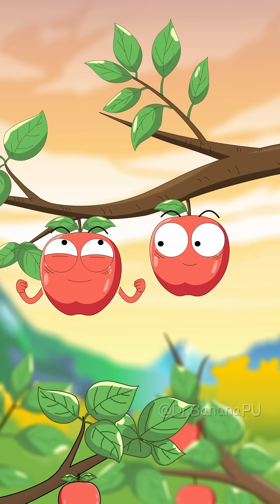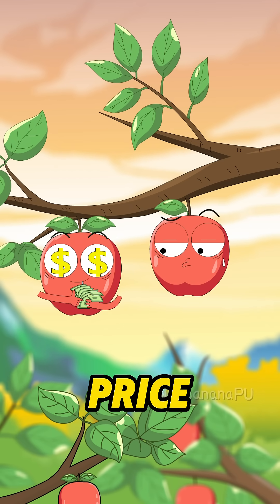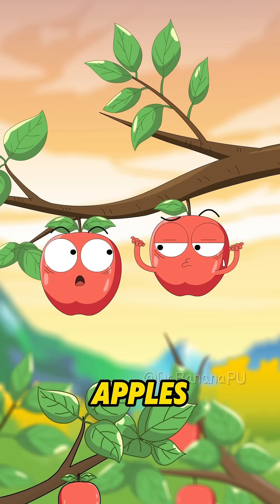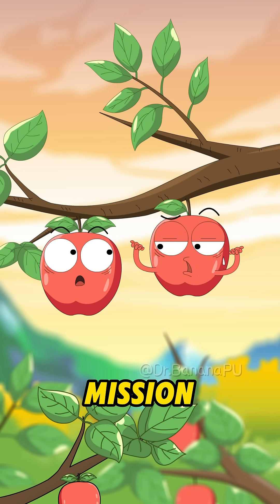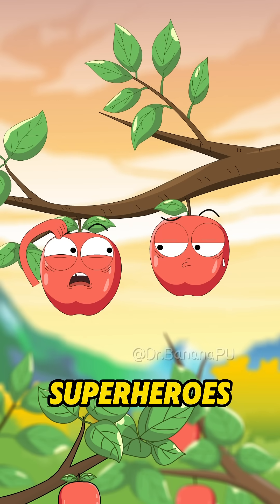Finally all grown up! With this vibrant red skin of mine, I'm sure to sell for a great price! Don't get too excited just yet — us red-fleshed apples still have one ultimate mission left to finish. What mission? Don't tell me we're turning into superheroes?